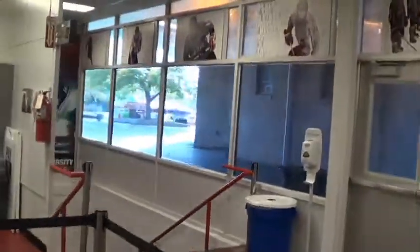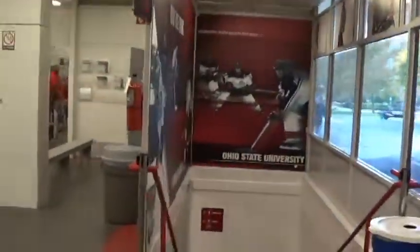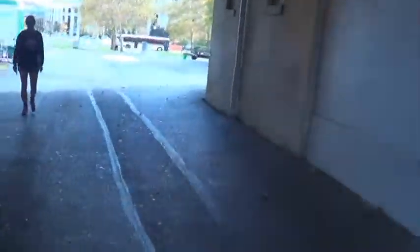And this is a walkout. This goes down towards the locker rooms. Ohio State University women's hockey. Again, this goes out into the parking area.